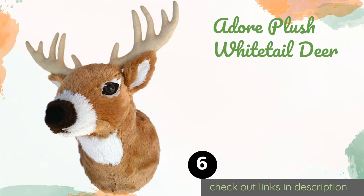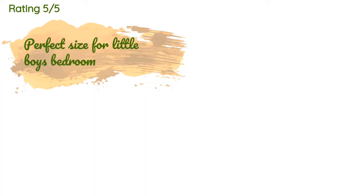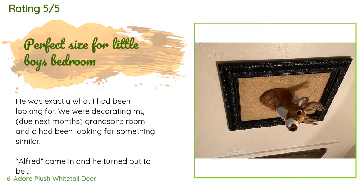The next one is the Adore Plush White Tail Deer. You can turn your little one's play area or nursery into a trophy room with this plush deer. With a weight of only 8.8 ounces, it can be mounted almost anywhere without needing to seek out a stud behind the wall. The price is around $20 — check out the product link in the YouTube description below. This product is rated 4.9 stars from 876 customer reviews.